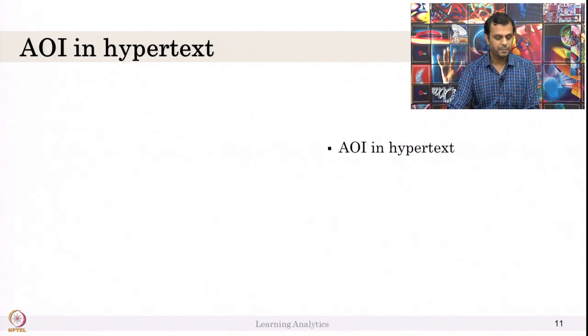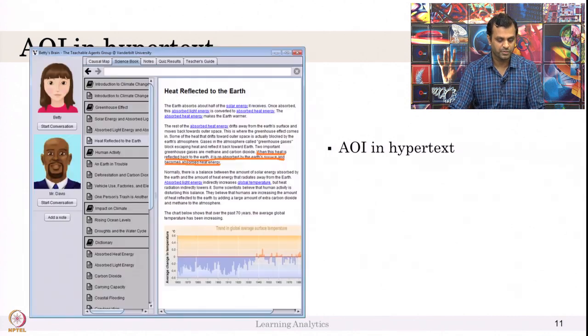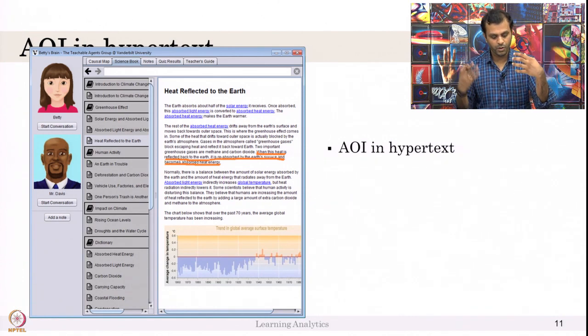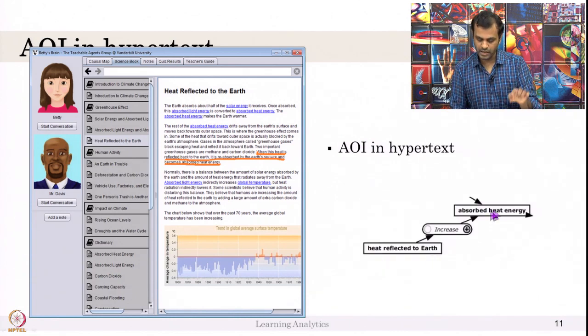In the system, we define areas of interest. When a student is reading a particular line — for example, 'when this heat is reflected back to the earth, it is reabsorbed and becomes absorbed heat energy' — there are two concepts: heat reflected back to earth and absorbed heat energy. If heat reflected to earth increases, absorbed heat energy also increases. This is the causal relationship.